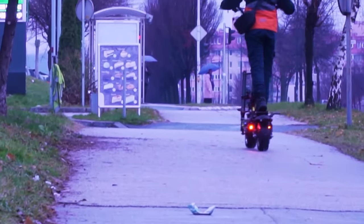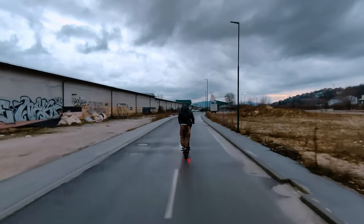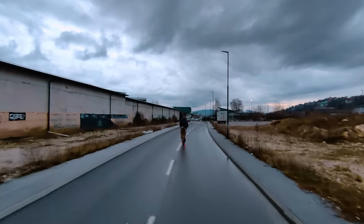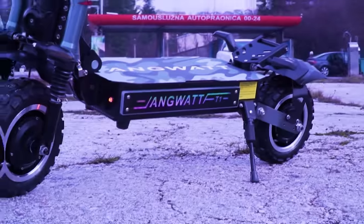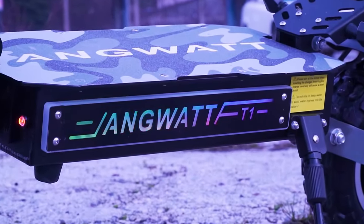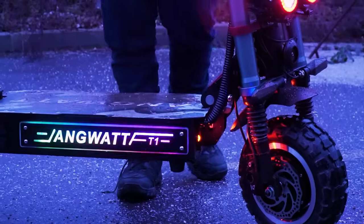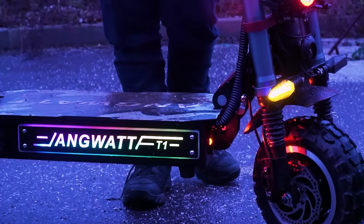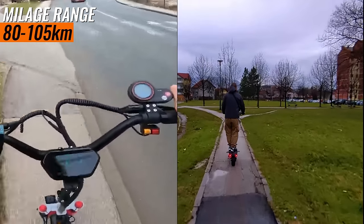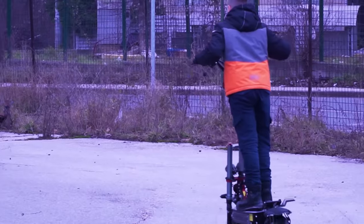It's a game-changer for riders tackling hills, with the ability to conquer steep inclines while still going fast — I could get 40 km/h on mid-hills. That's an impressive beast. At the core of the Anguit T1 is a robust 60V 35 amp battery, a technological marvel that propels the scooter into a league of its own, boasting an impressive mileage range of 80 to 105 km, depending on the surface, rider weight, and other factors.